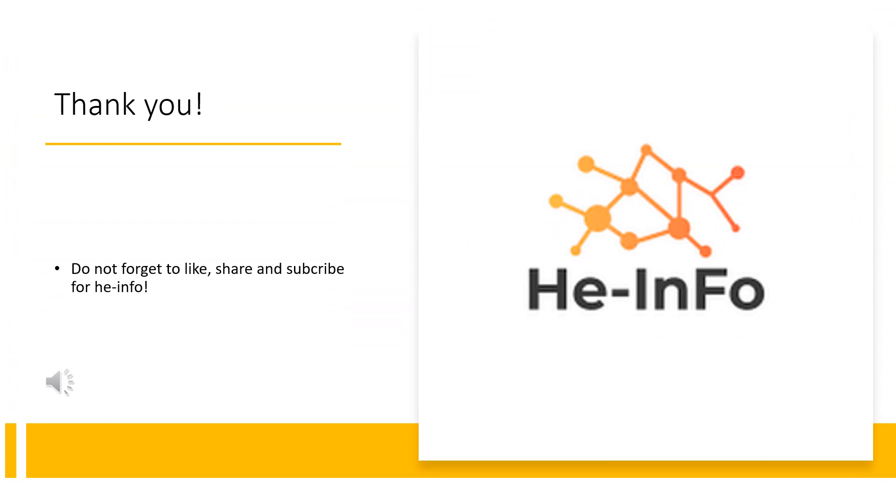Thank you for listening. Don't forget to like, share, and subscribe to the HE Info channel if you liked this video.